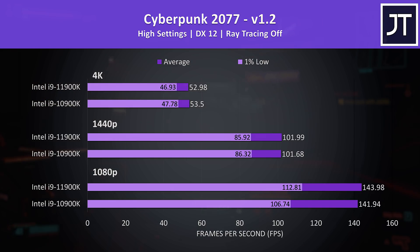The processor generally matters less at higher resolutions as the GPU can be better put to work. The largest difference was seen at 1080p, however it's still small. The newer 11900K was just a couple of FPS higher, however there was a larger 6% boost to 1% lows here.